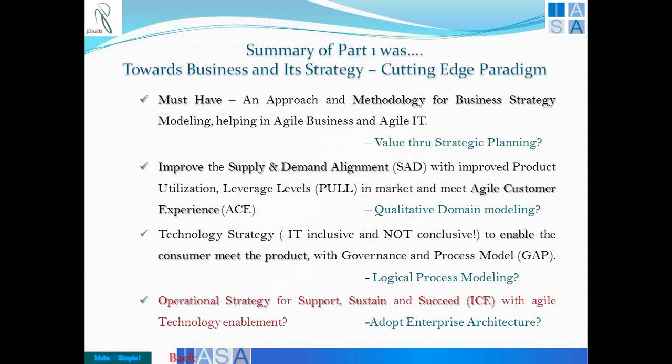The second point was about supply and demand alignment, improved project utilization, and meeting agile customer experience. We must involve ourselves in qualitative domain modeling — only then will we be able to achieve the best of what technology can provide to the business. The third point is in terms of technology strategy meeting that of the business: not only to enable the consumer to meet the product but also to ensure that the governance and process model gap is reduced considerably, and for that we need logical process modeling.